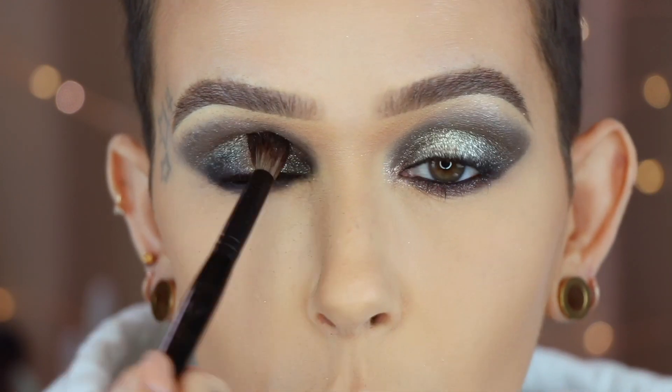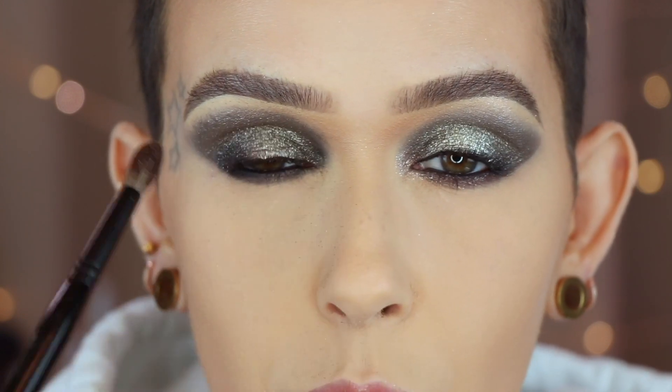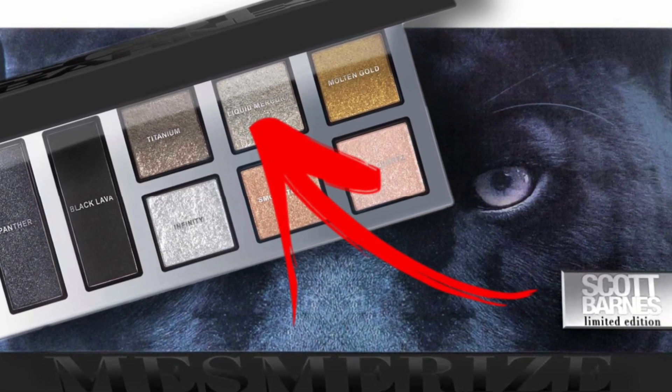I'm a little concerned that this eye is so much darker. This is what happens whenever I do one eye off camera — I just wanted to play. But maybe it'll all come together. On my finger I'm now going to take Liquid Mercury.